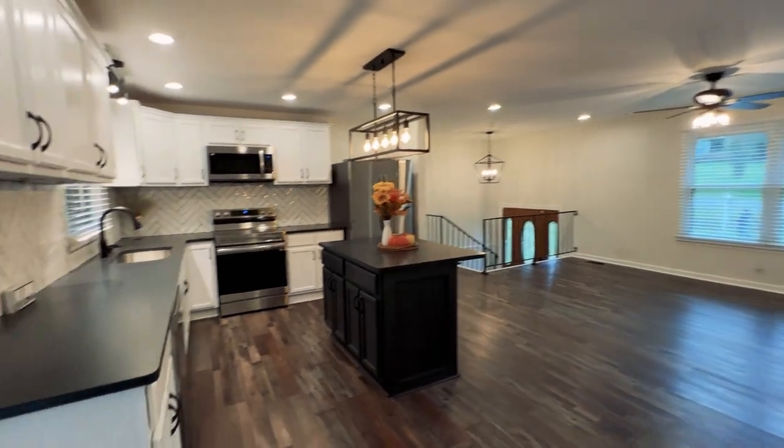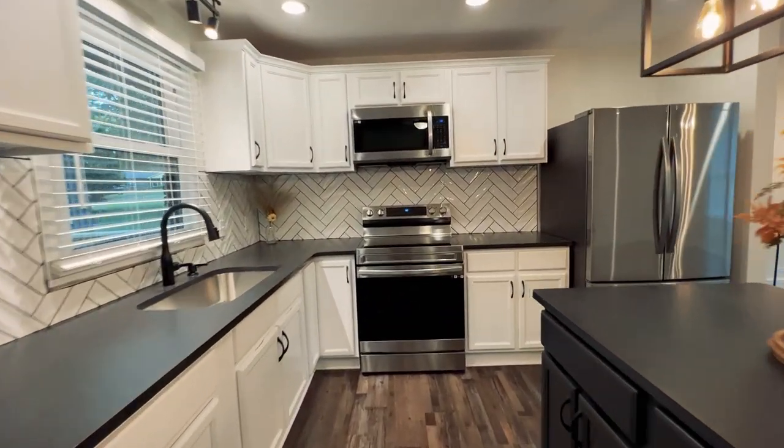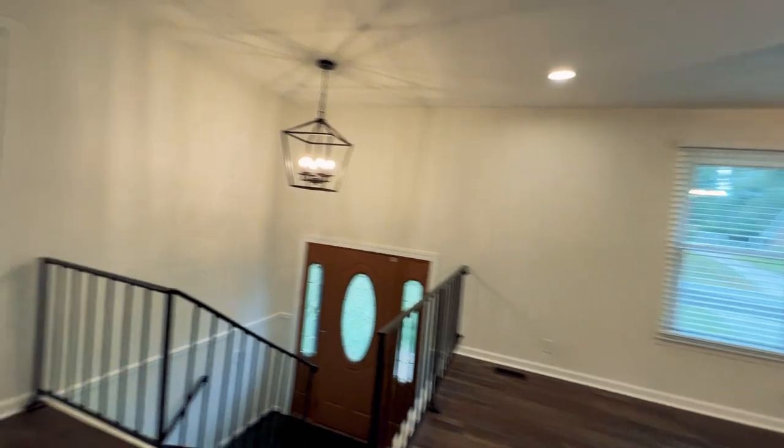The kitchen sports all new fixtures, brand new quartz countertops with a beautiful matte black finish, white backsplash, and a full appliance package — that's a Samsung stainless steel package.